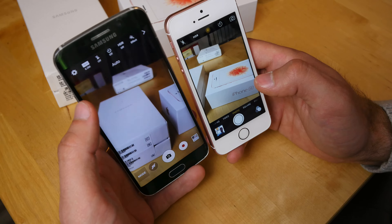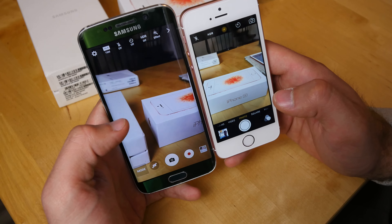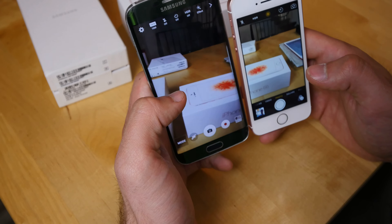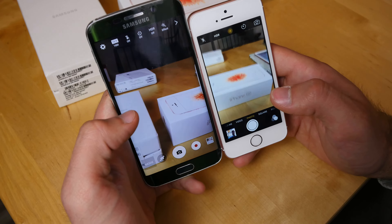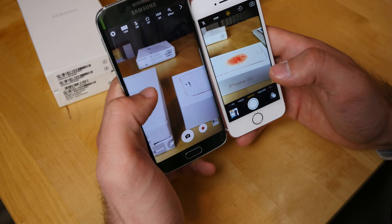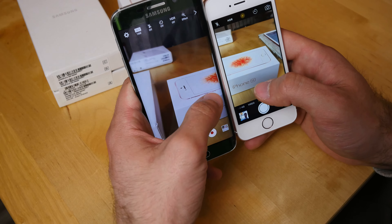The zoom and megapixel settings are a bit different here. Going up to 16MP on the Samsung, the wide angle just looks different — not necessarily better — and the picture size is about the same. I'd say the quality is comparable. In 4K recording both phones also look about the same, and the autofocus on both is quick and responsive.